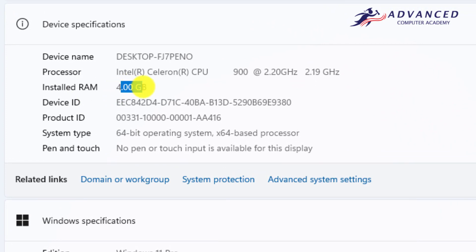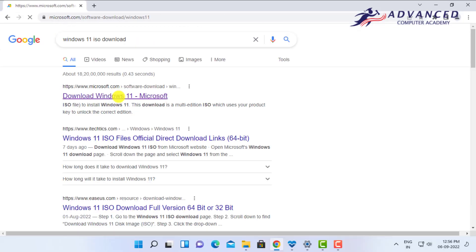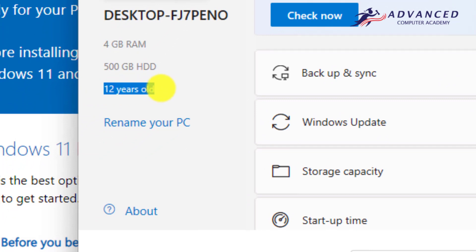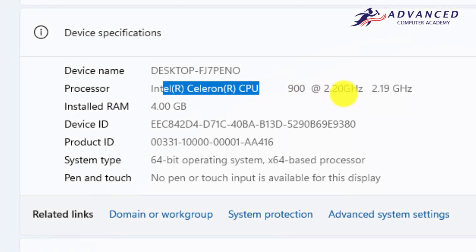You can see my device name, my processor, and the total RAM installed on my old 12-year-old PC. I have already installed the PC Health Check app, which shows my computer name, total RAM, total hard disk space, and the age of my CPU. The microprocessor is an Intel Celeron 900 at 2.20 GHz, and it is 12 years old.